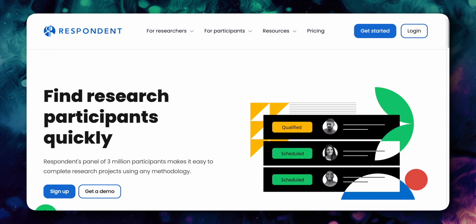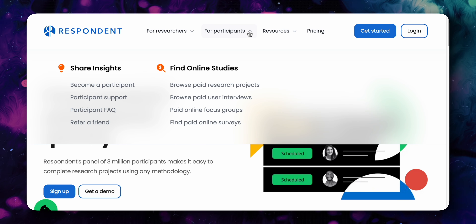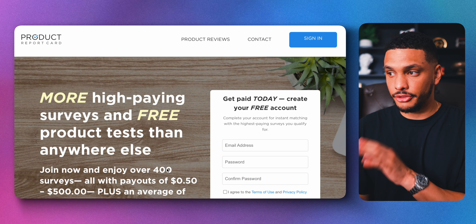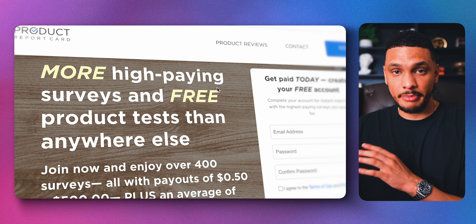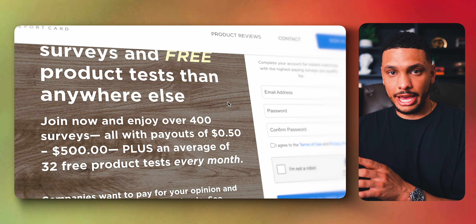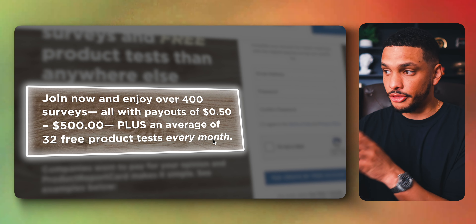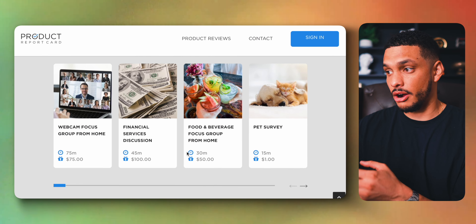You can also take part in market research. Sites like Prolific, Respondent, Testable Minds, Cloud Research, and the Nielsen Computer and Mobile Panel allow you to sign up for various research panels and make money from it. I also wanted to mention Product Report Card because they have some very impressive payouts per survey — you can earn anywhere from 50 cents to $500 per survey, plus an average of 32 free product tests every month.